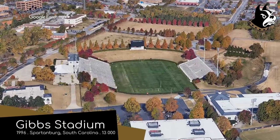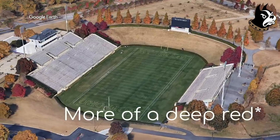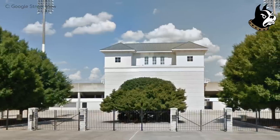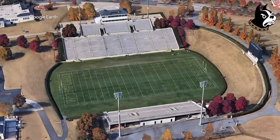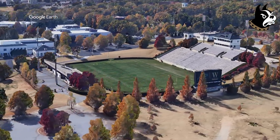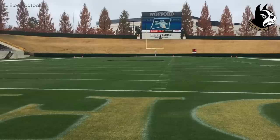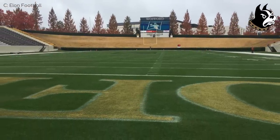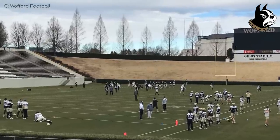Gibbs Stadium, Wofford Terriers. Would you look at that foliage? Those purple trees are quite the sight, as is the stadium as a whole. What little exterior there is, is all white, and it looks alright, even at night. The landscapers and gardeners have outshone the builders here for sure. That grass berm, framed by the hedges, is one of the most aesthetically pleasing I've seen — it's a stadium fit for a postcard. At least when there are leaves on the trees; it's not quite as pretty in the dead of winter.